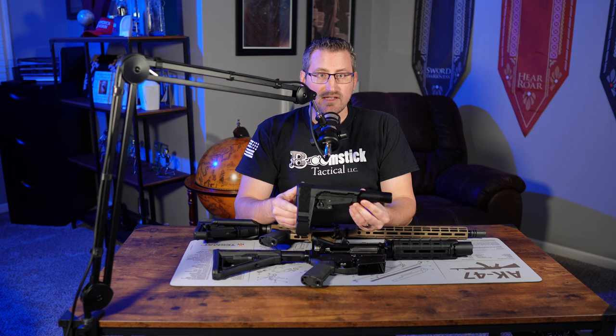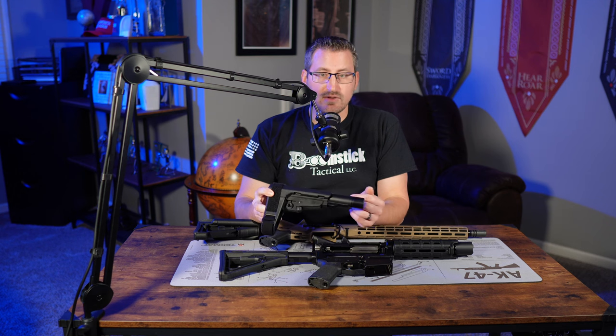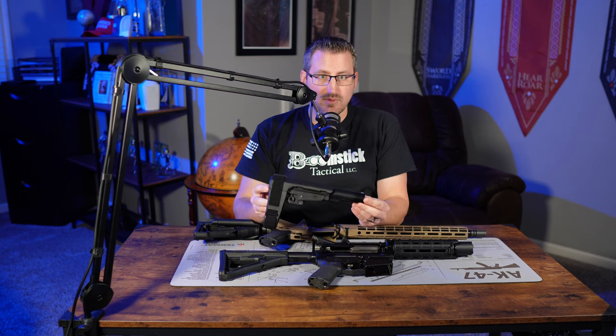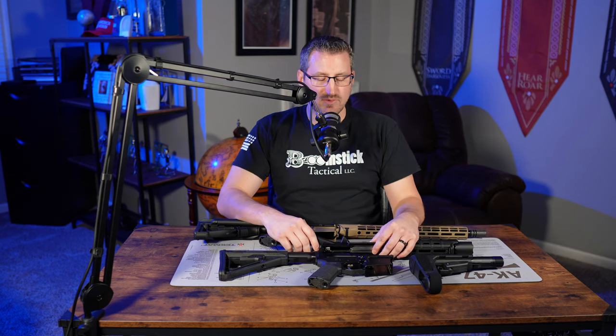He chose not to go that route — he wanted to convert the lower into a pistol. So I had him buy a pistol stabilizing brace. There are several different brands and companies that make them, but he went with SB Tactical's SBA3 brace. If you put the stabilizing brace on the lower receiver in place of the adjustable rifle stock, that classifies it as a pistol and not a short barreled rifle. He also has a folding stock adapter, which you can put on a pistol, so that will be going on there as well.